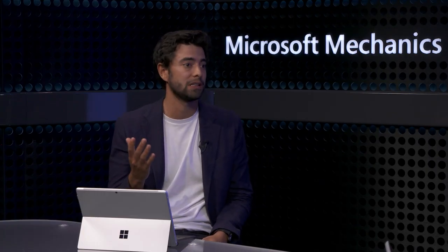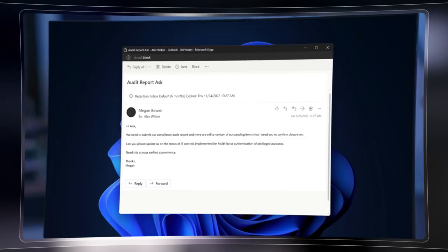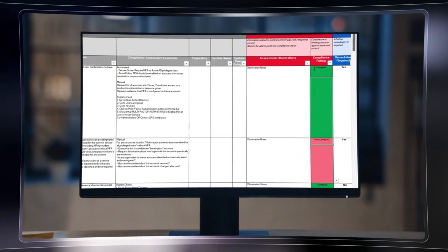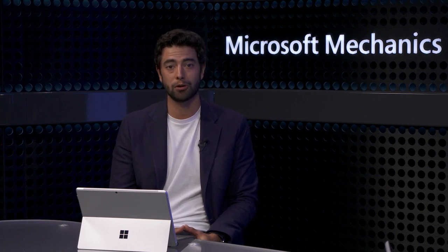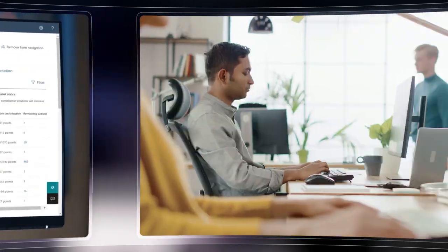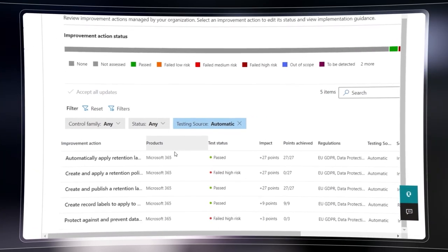It can get really complex because just like the threat landscape continues to evolve with security, the regulatory landscape continuously evolves for compliance. If you're a compliance manager, you might be stuck tracking compliance status using manual tools like spreadsheets, constantly chasing your IT team and other accountable stakeholders just to check progress. You may not understand the criteria for complying with specific regulations, or there may be multiple interpretations of what is required across teams.